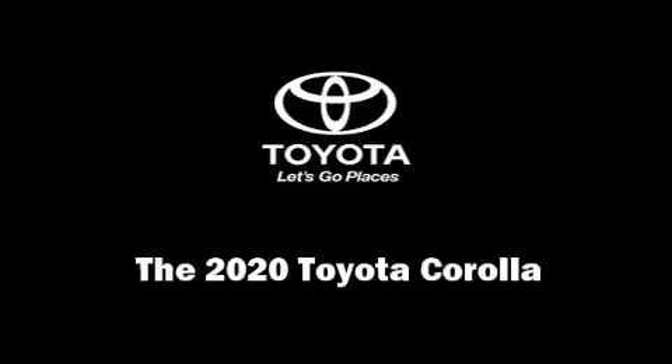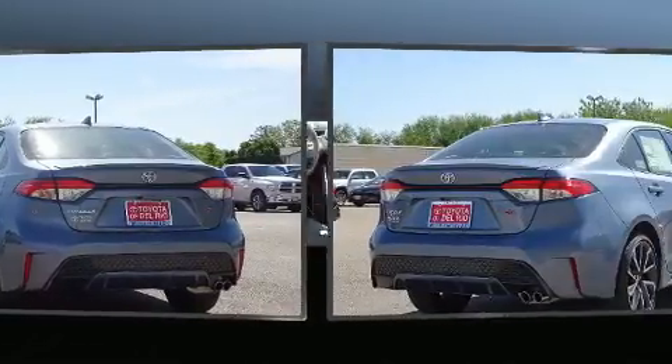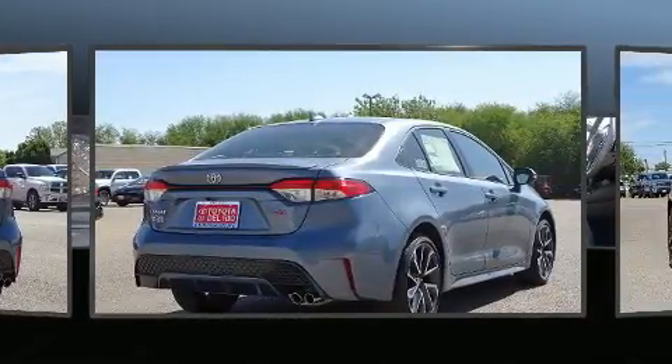Discerning drivers will appreciate the 2020 Toyota Corolla. This four-door, five-passenger sedan offers the features and options for which you've been searching.